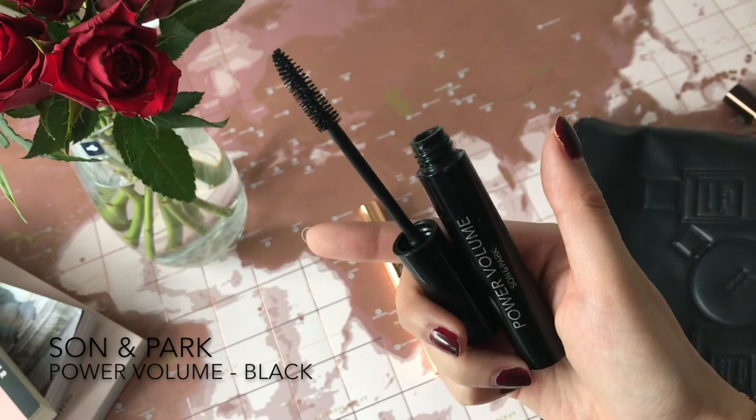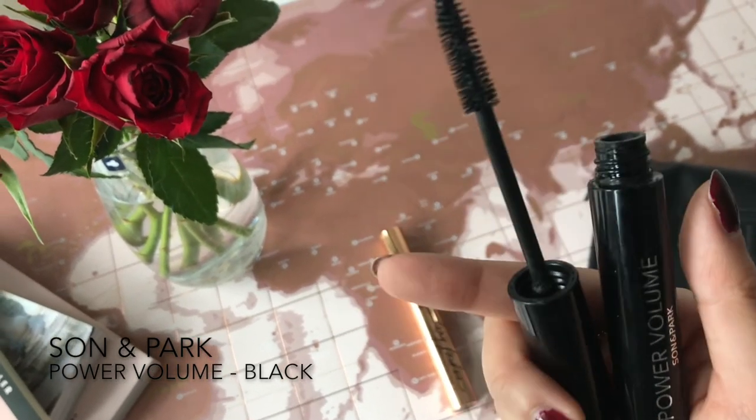For mascara I'm currently using the YSL Shock Mascara — a mini version I got from my advent calendar last year. I use that on my upper lashes. For my lower lashes I use the Power Volume mascara from Sonnenpark, because it has a smaller brush so I won't accidentally get mascara on my face.